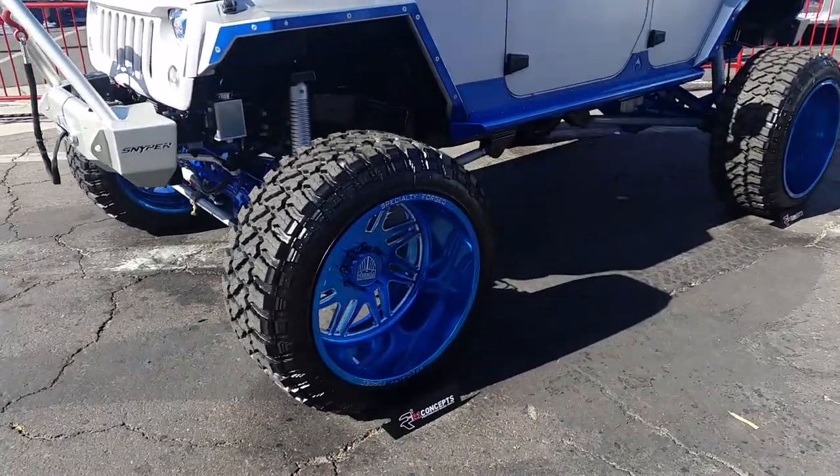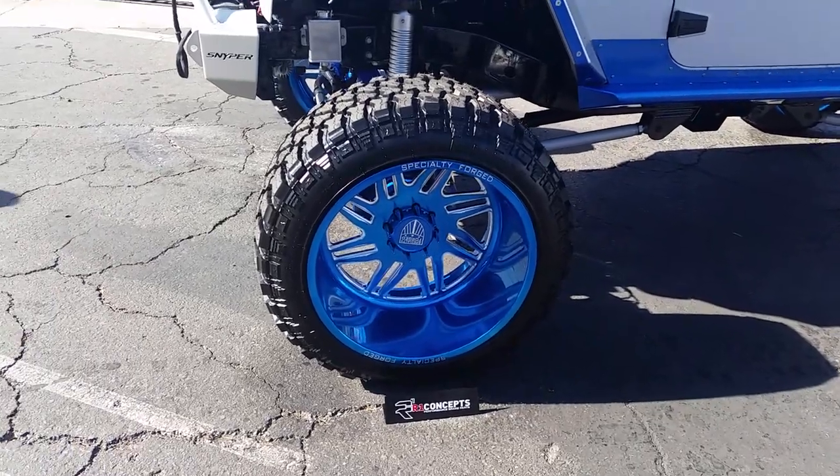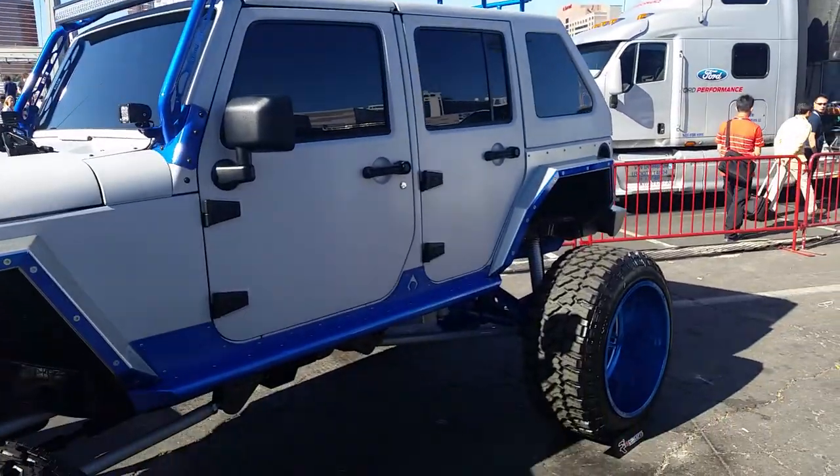Right now we are looking at a Jeep Wrangler with the Specialty Ford 26-inch wheels with the candy finish on it. Great looking vehicle — the details are awesome.